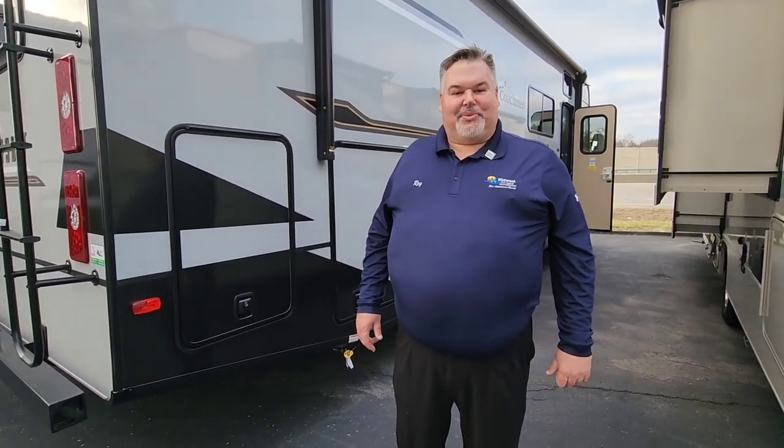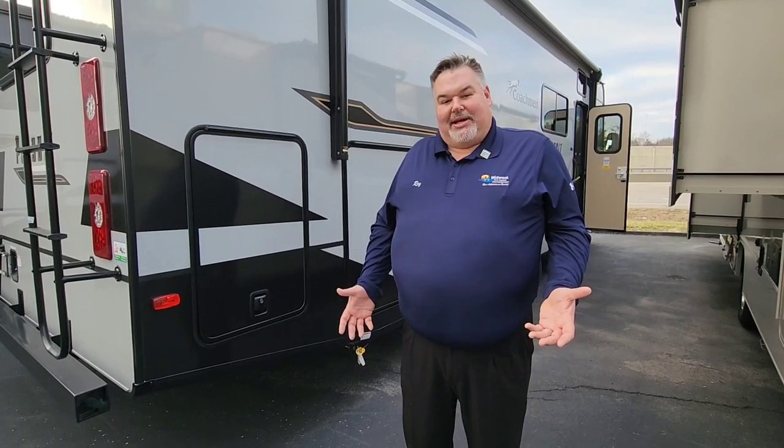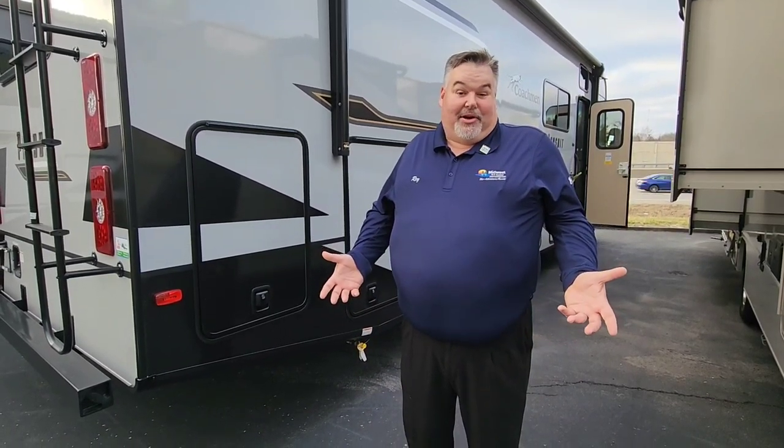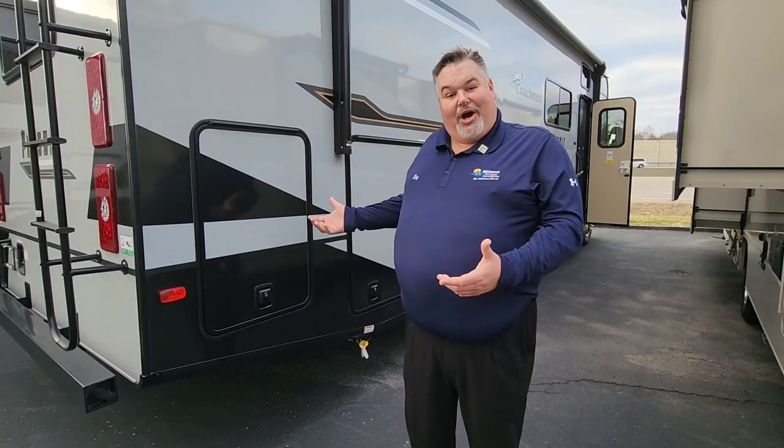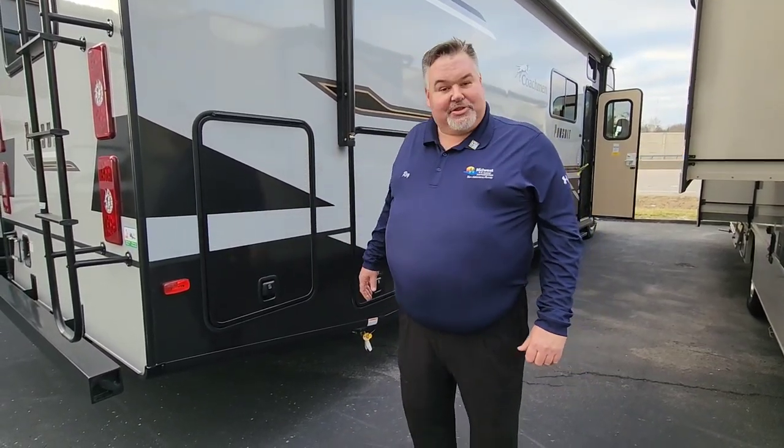Hi guys, this is Ray Poston with Midwest RV Center. I'm the Coachman Motorhome Specialist here at the dealership. So when you're seeing this, you're probably either looking at our website at home or you're at the 2023 RV show, which is kind of why I'm walking you through this. This will be at the show — it's going to be one of our great offers that we have there.